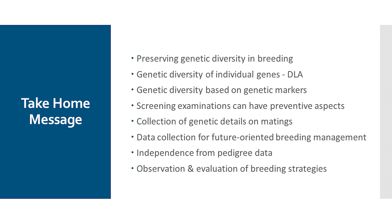Short take-home message from this webinar on genetic diversity: Maintaining genetic diversity is definitely important for breeding. Genetic diversity can be broken down to individual genes such as the DLA genes, but it can also be taken into account very well by looking at the rest of the dog's genome. Screening examinations — genetic analysis procedures that provide a lot of information about genetic diseases — should of course be taken into account. Genetic details collected on matings should also make breeding decisions easier for the breeder. This data is not only relevant for a breeding club, but also for the individual breeder to assess where they stand with their breeding in comparison to dogs of the same breed.